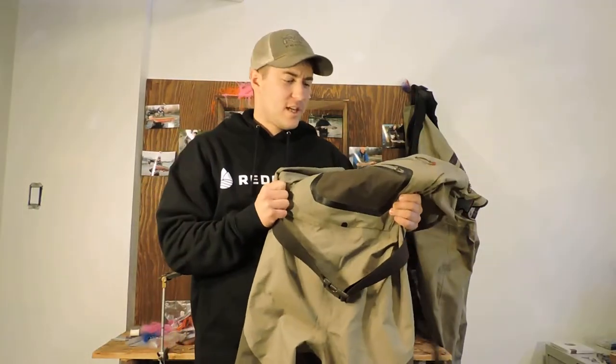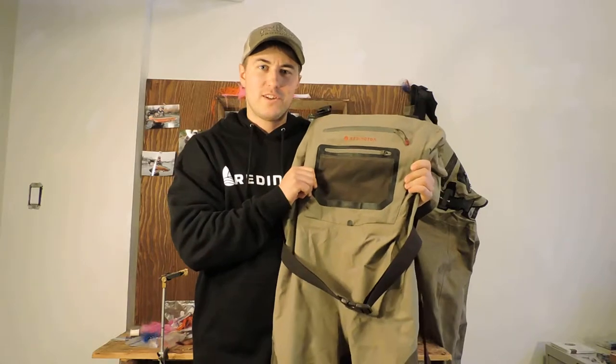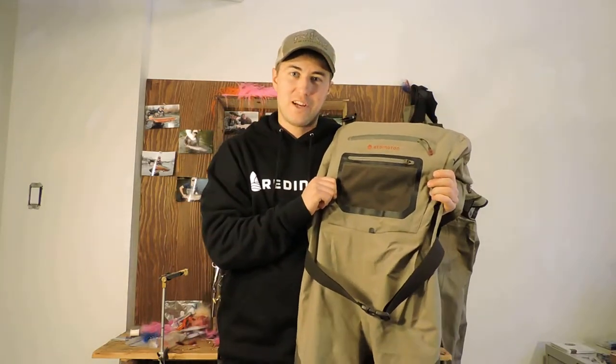Hi, it's Matt McEwen here at BC Rivers Wild. Today I'm talking about the new Reddington Sonic Pro HD waders. They are the newest addition to my wading collection.